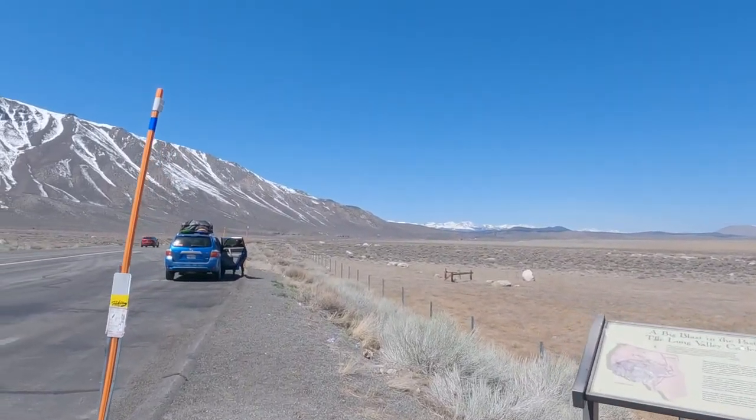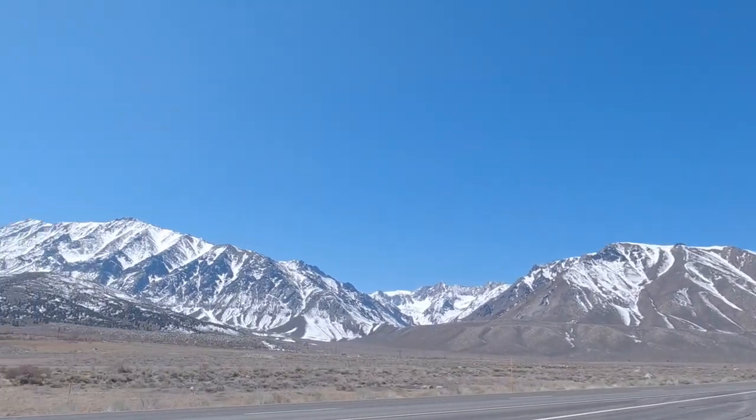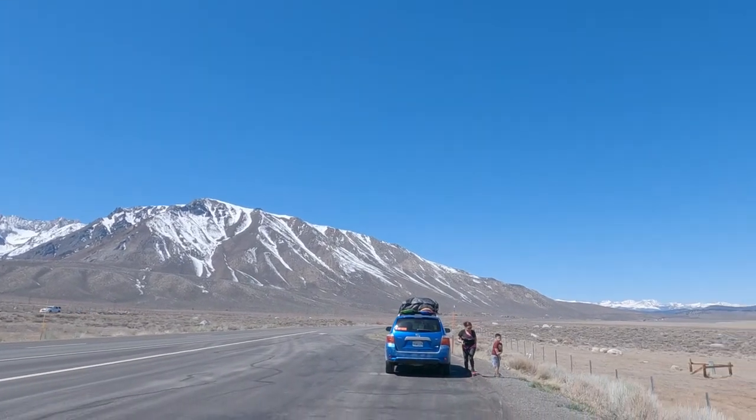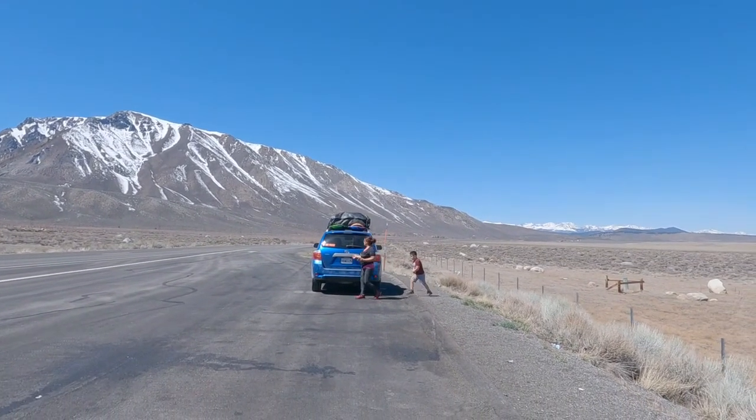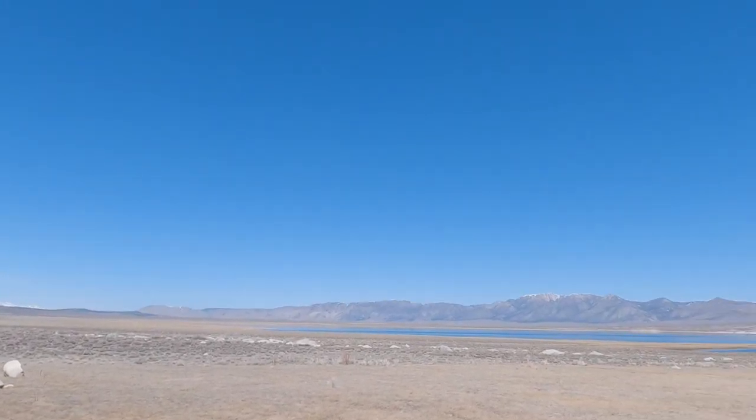Look at that — my honey is coming there. Beautiful view, I like it. Highway 395 guys, recommended 100%. Look at that — amazing.